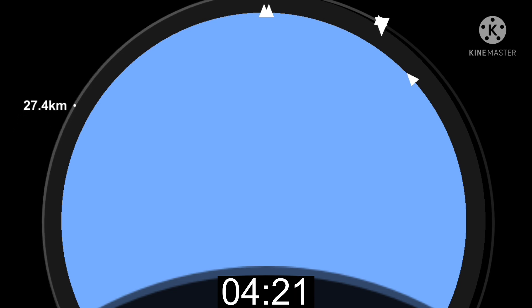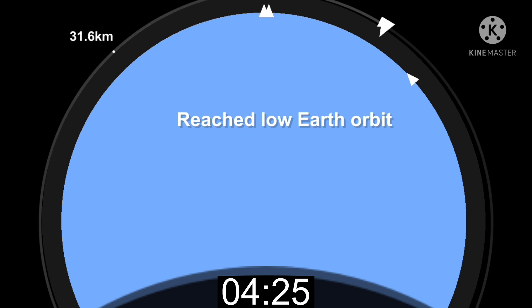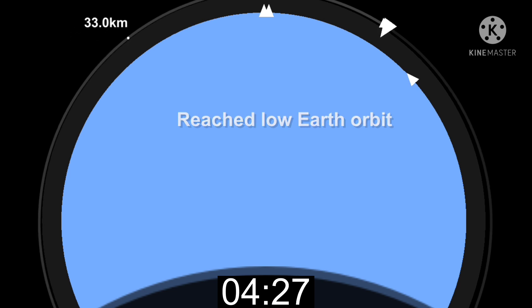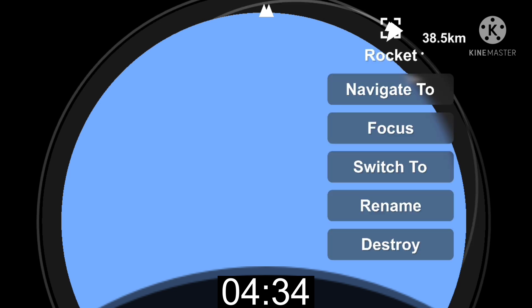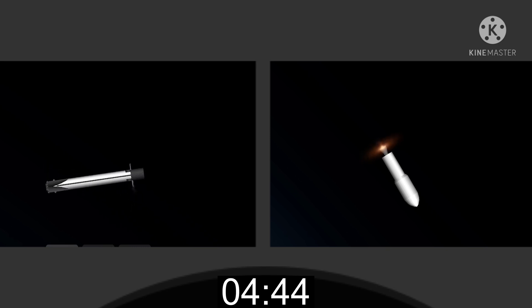On the right-hand side of your screen is a view of our single Merlin vacuum engine on the second stage. Those Starlink satellites we've been talking about are located on the opposite end of that engine. On the left-hand side of the screen is a view from the top of our first stage looking down. Its job right now is to head back towards the drone ship, A Shortfall of Gravitas, and make its sixth landing attempt.